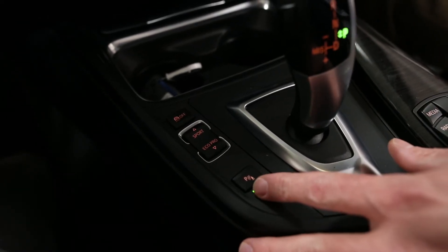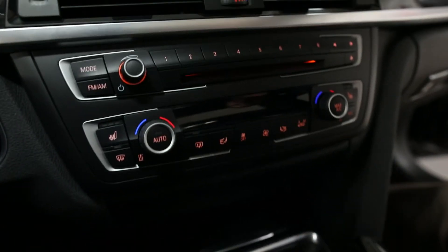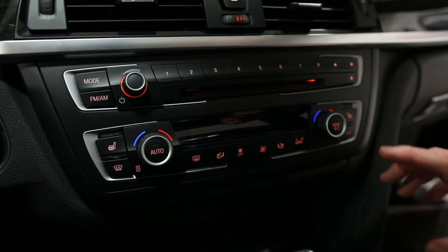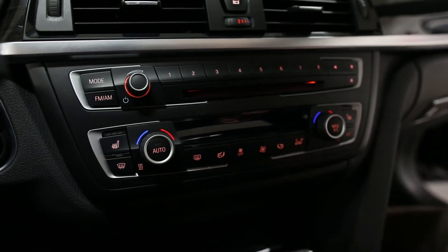Also, the park distance control sensors on the vehicle. We have dual zone climate control with heated front driver and passenger seats.